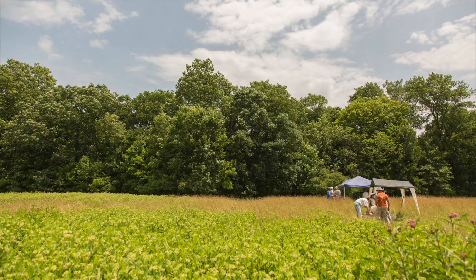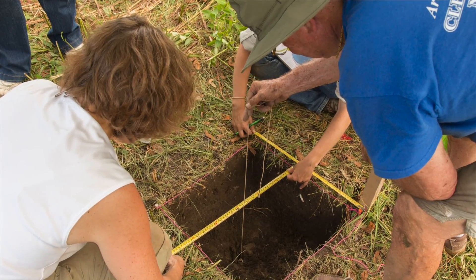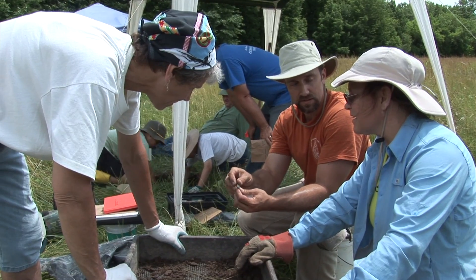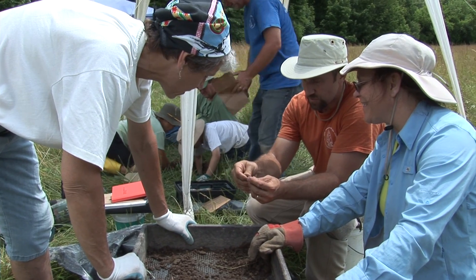By doing that we can get a good idea of the extent of the settlement, how deep it runs, and get some good ideas of how the artifacts are distributed across the site. This tells us about the different kinds of activities that went on when these Native Americans were at the site.